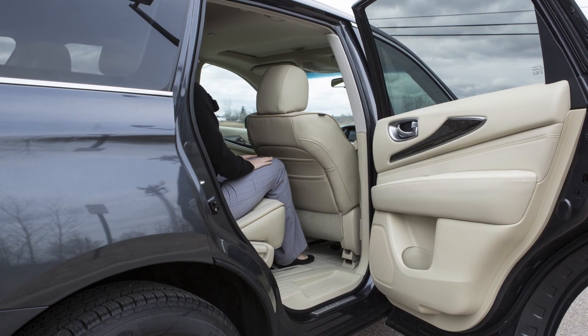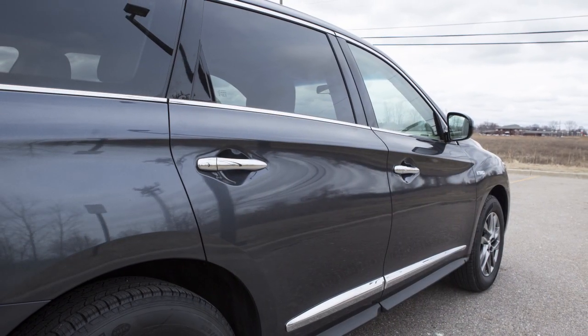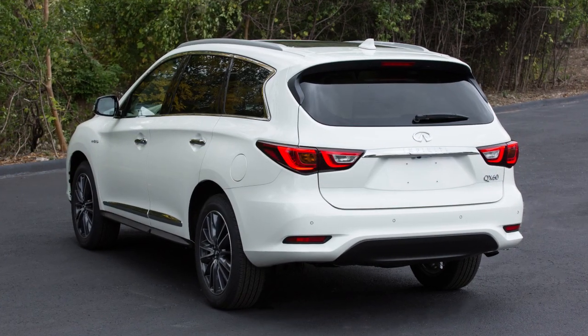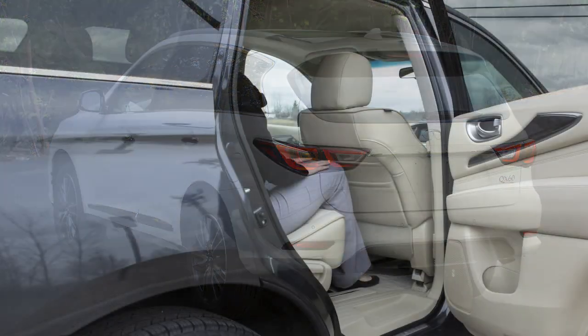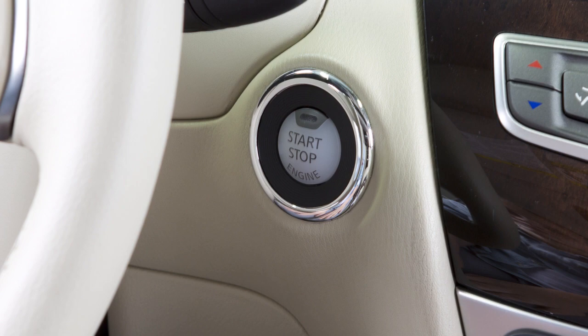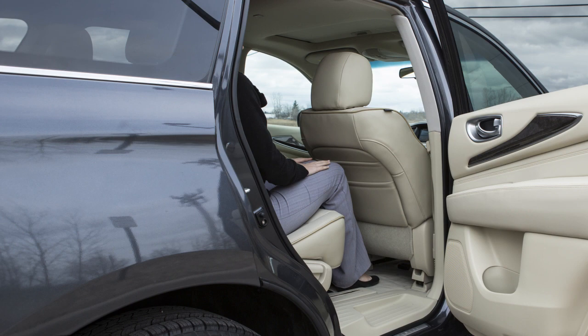Instead, it can detect when the rear door is opened or closed, indicating that there may be something in the rear seats. The system is activated when one of the rear doors is used within 10 minutes before starting. If one of the rear doors is used but the vehicle is not started within 10 minutes, the system will not be activated and a rear door must be reopened for the system to activate.